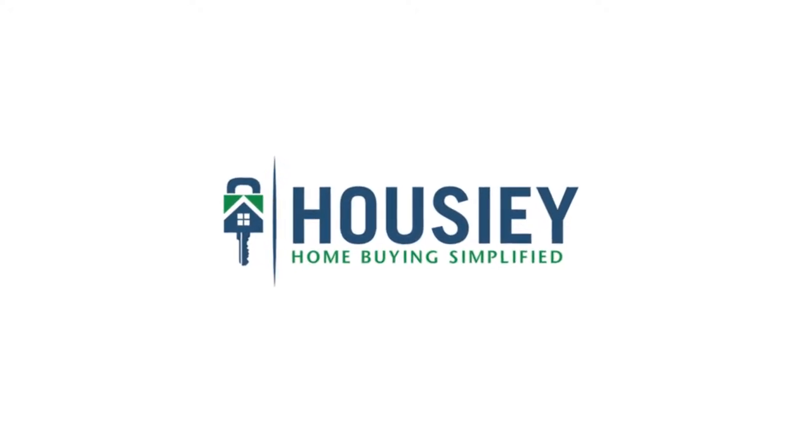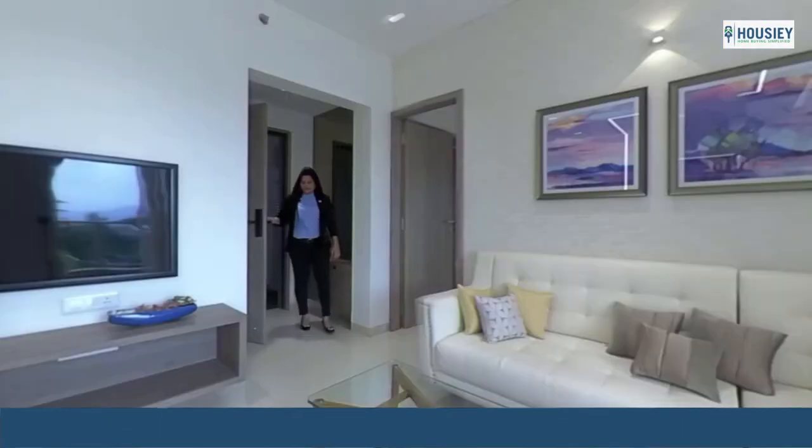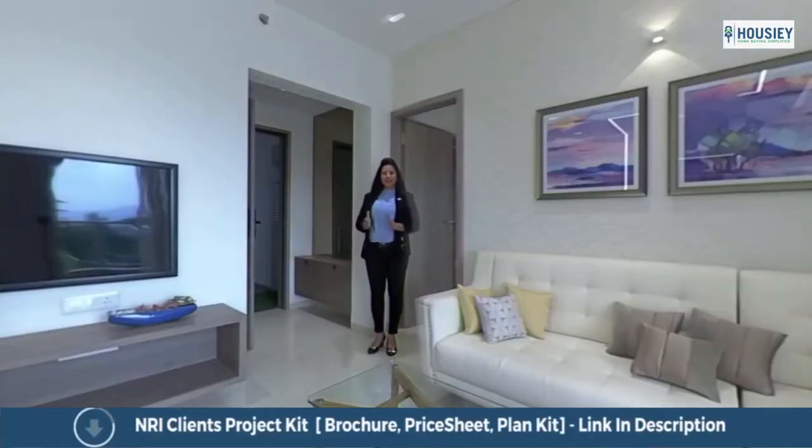Hello everyone and welcome to Howzee. Today we will be doing the 3BHK sample flat tour of residential project Kohinoor Grandiore by Kohinoor Group, located in Ravet, Pune. So let's start.